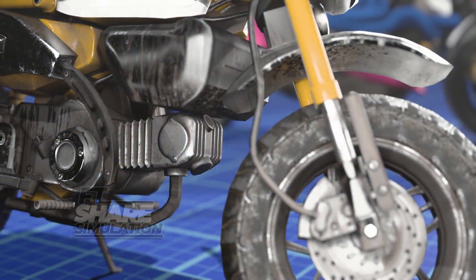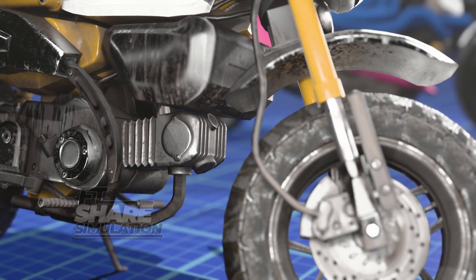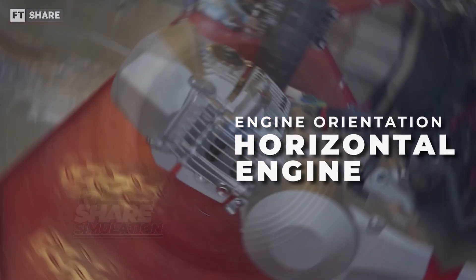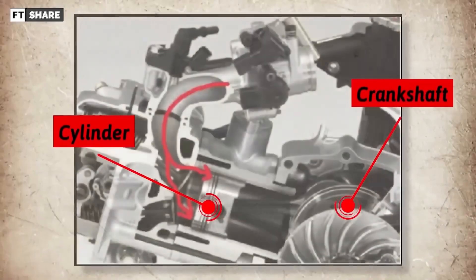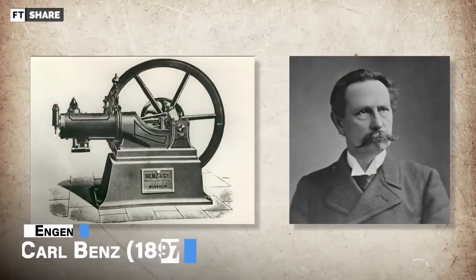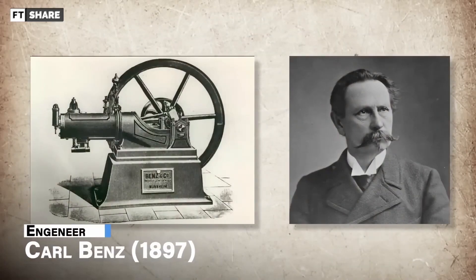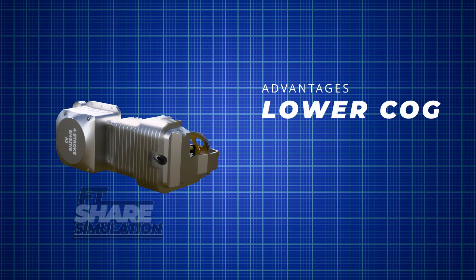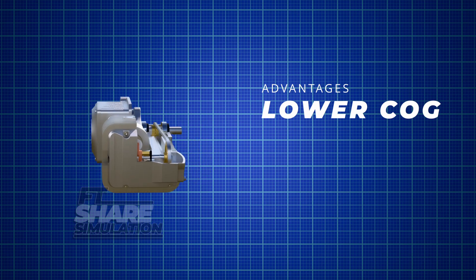Let's start with the most common engine used in two-wheeled vehicles in the world: the horizontal engine. This engine comes with the concept of the cylinder position next to the crankshaft. This engine was first developed by Carl Benz in 1897. The main advantage of this engine concept is that it has a lower center of gravity compared to a vertical engine.